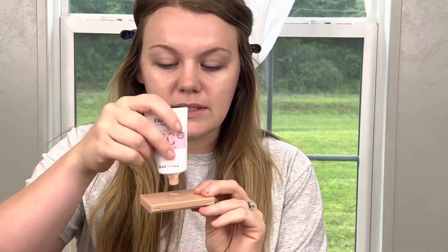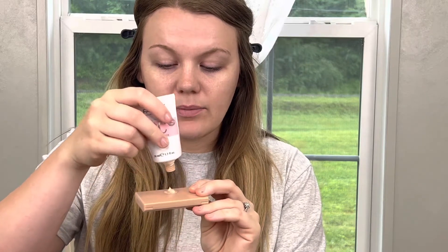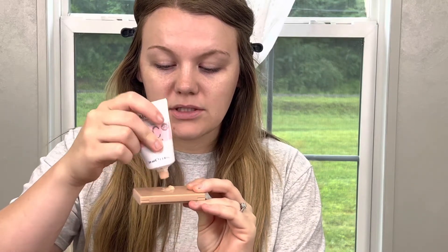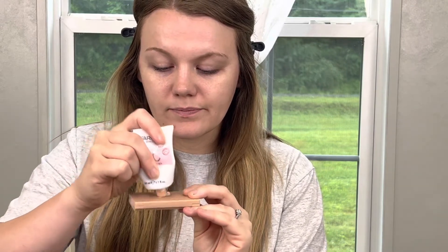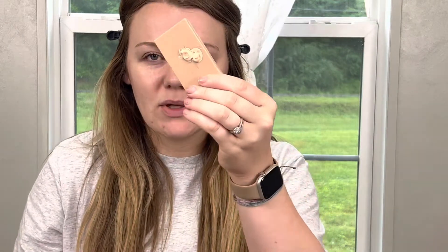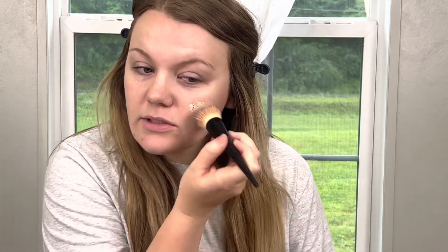I am just going to take a little bit of this CC Cream and put it on the back of a palette just to work off of. If this was the type that had a pump, I would say I have about a pump to a pump and a half here, and I'm going to go in with a flat top Kabuki brush and just start working that into my skin.